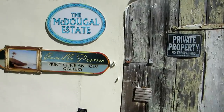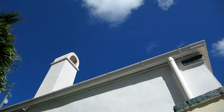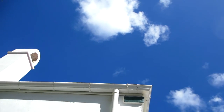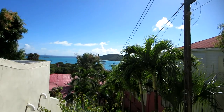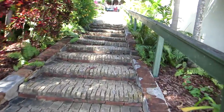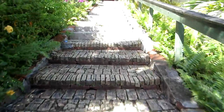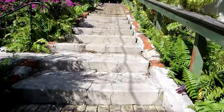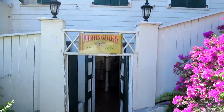Here is the McDougal estate sitting right underneath beautiful blue skies. Here's a preview of the view — let's go back upwards. Look at this beautiful color at the Pirates Gallery.